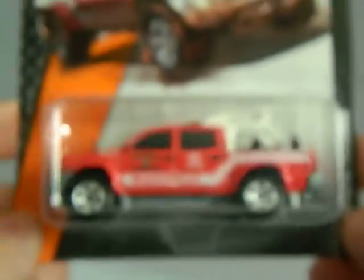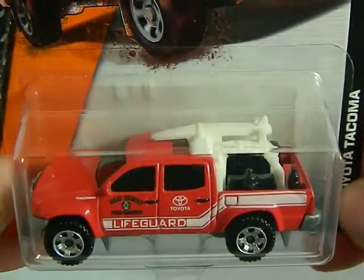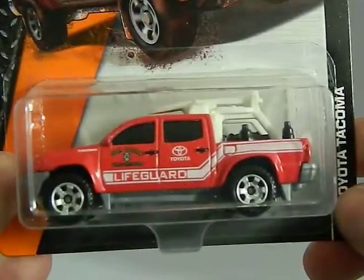Next up we've got a Toyota Tacoma from Walmart. It's a lifeguard vehicle. Very cool.